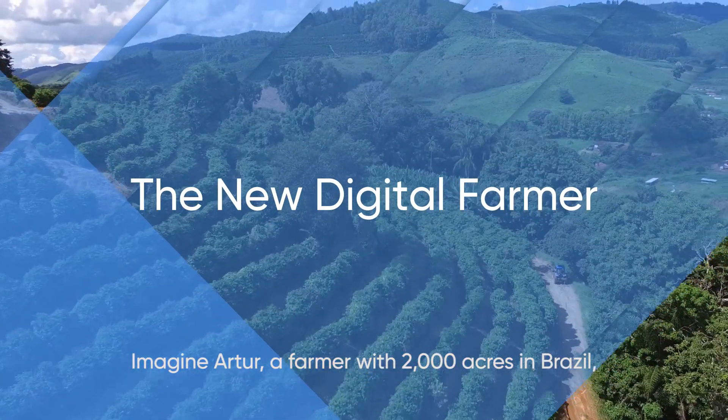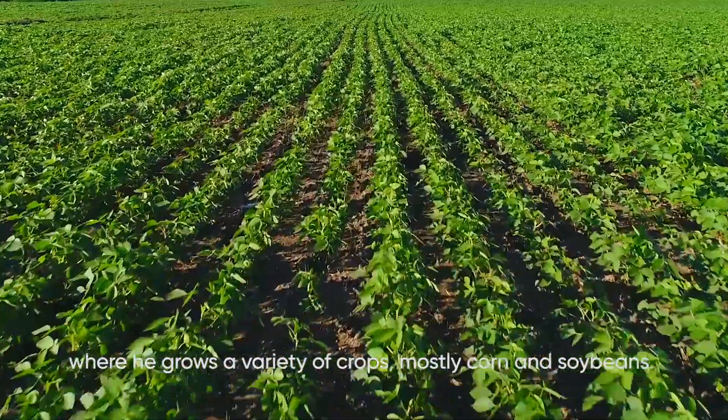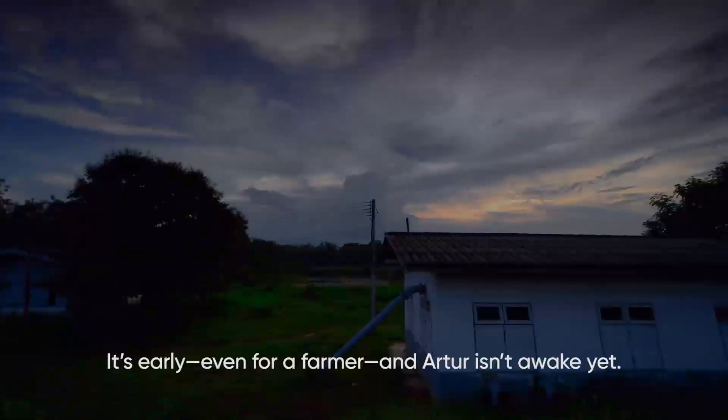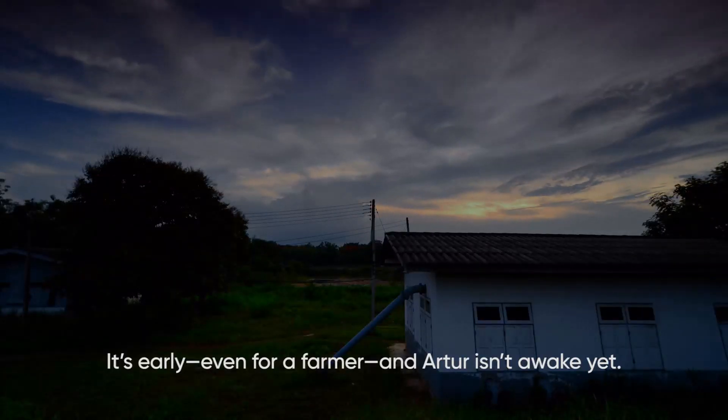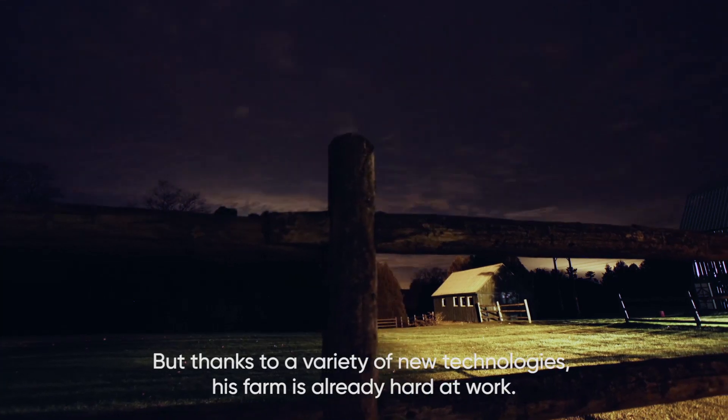Imagine Artur, a farmer with 2,000 acres in Brazil, where he grows a variety of crops, mostly corn and soybeans. It's early, even for a farmer, and Artur isn't awake yet. But thanks to a variety of new technologies, his farm is already hard at work.